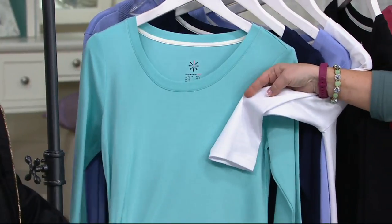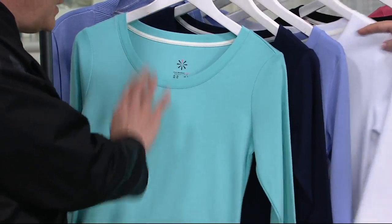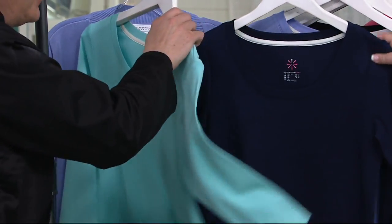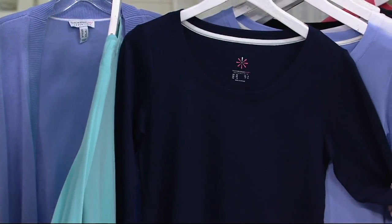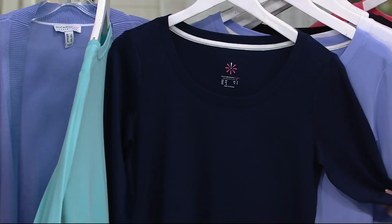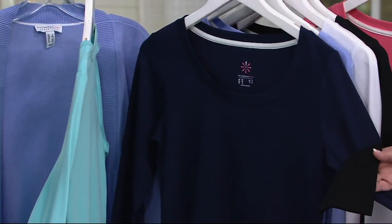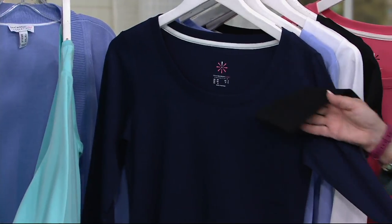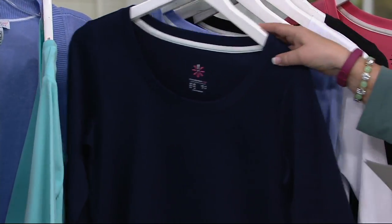That is such a great summer color — love it with white pants. I think these are great all year, especially if you live in Phoenix, Los Angeles, or Florida. Navy blue — I wish all my clothes could just turn dark navy. It's a nice alternative to black, but it also looks great with black pants. This navy is only available in extra extra small through medium.